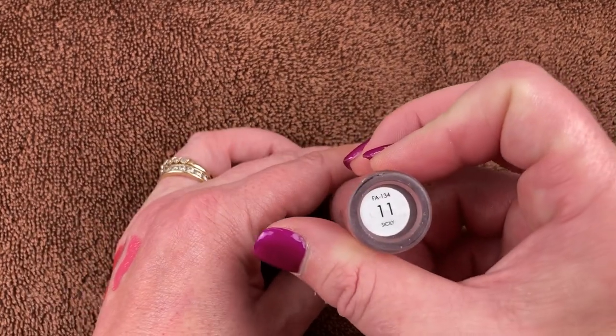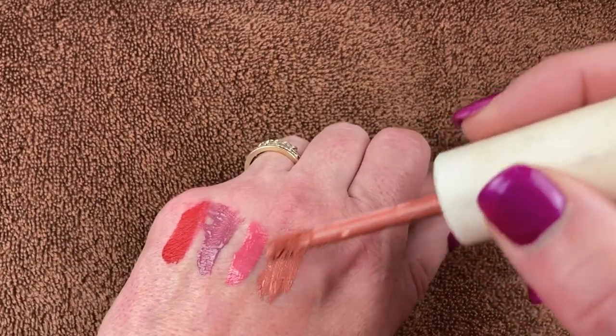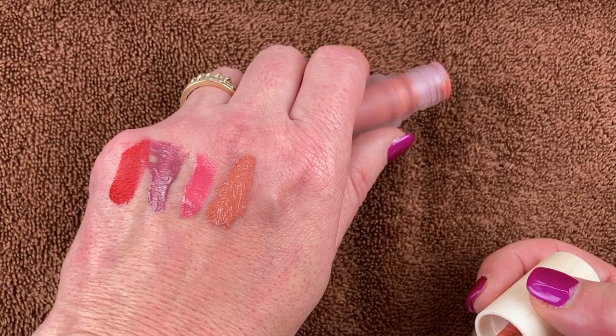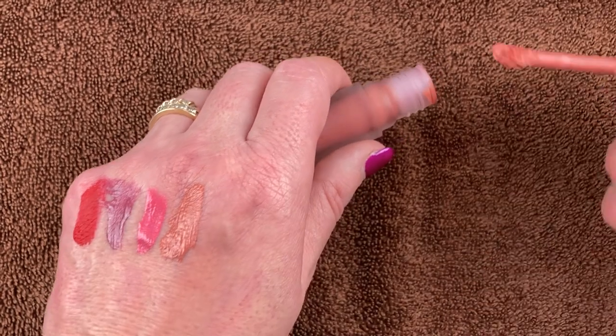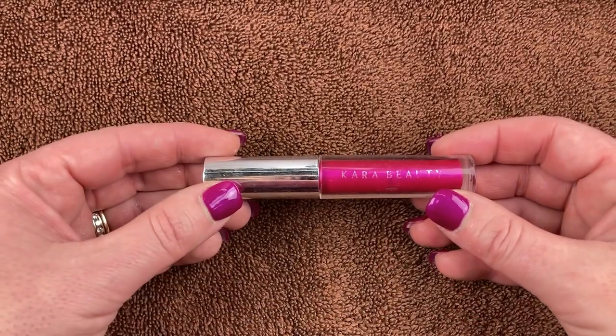This is a lippy from Folklore that I got off Amazon in the shade 11 Sicily. It's really pretty — I totally forgot I even had this. Just a nice nude liquid lipstick but the formula feels really good, you can't even notice it on your lips. I definitely want to hold on to this one.